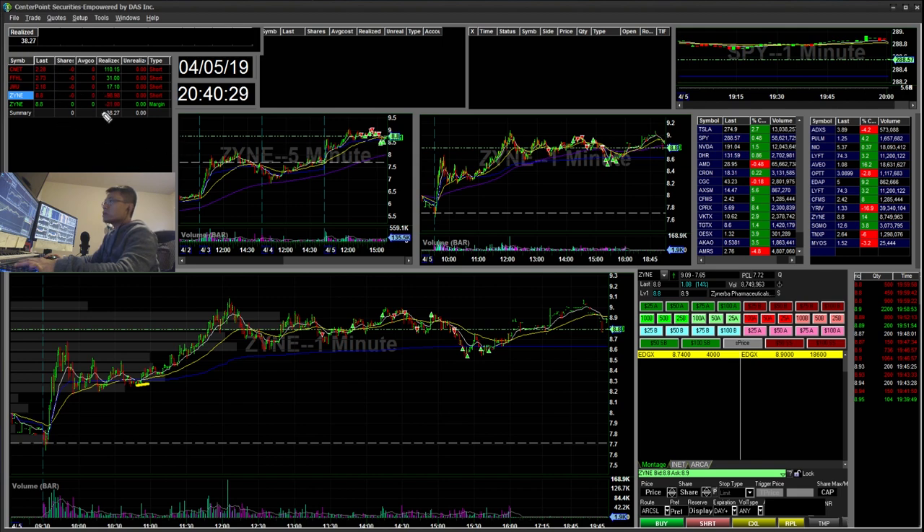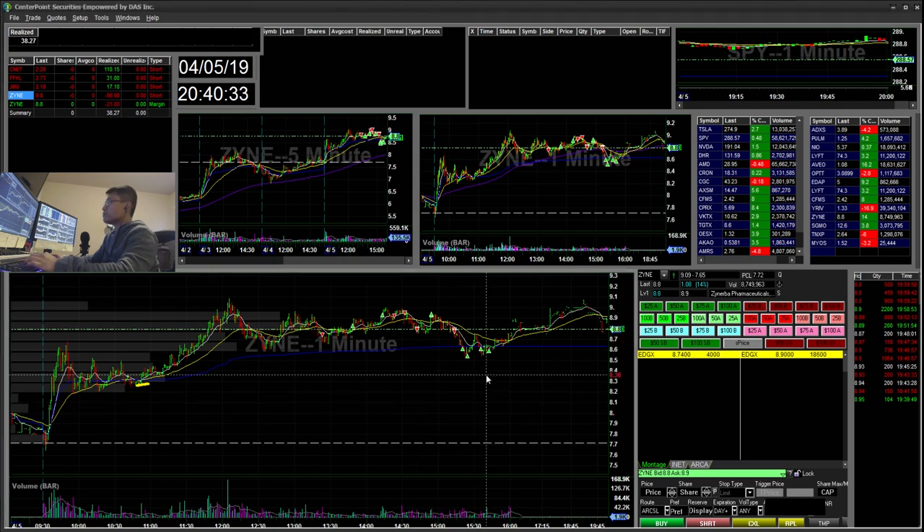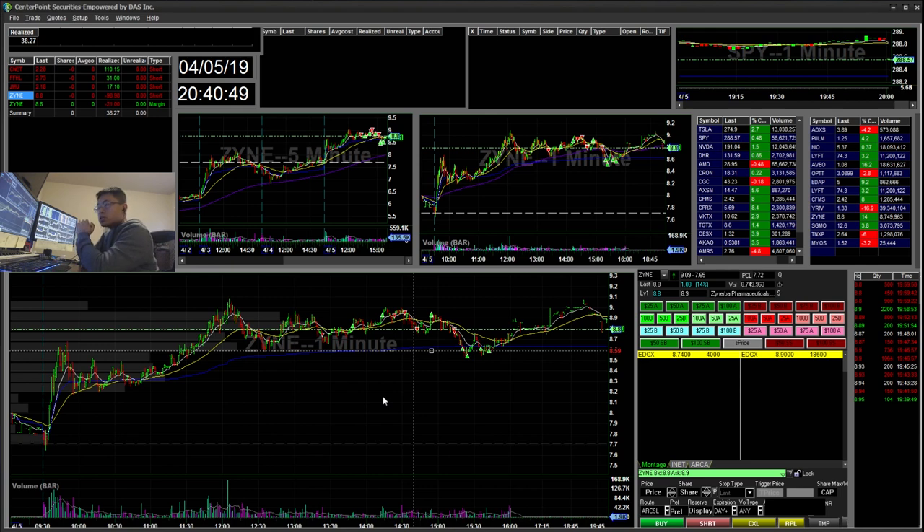Five trades, up $138. This week was a little tough week — the first week of April. So hopefully next week I can bring all of my learnings from this week and hopefully perform better. But yeah, so as always, thanks for watching everyone and don't forget to subscribe, like, and comment. Thank you. Bye-bye. See you next week.